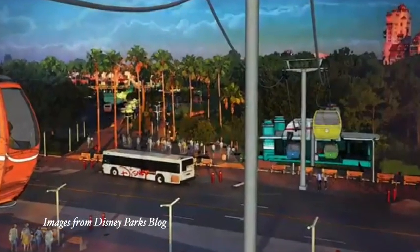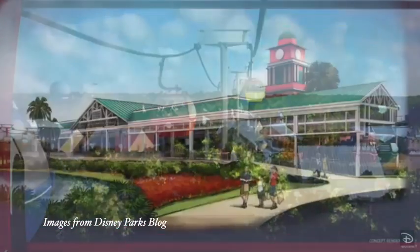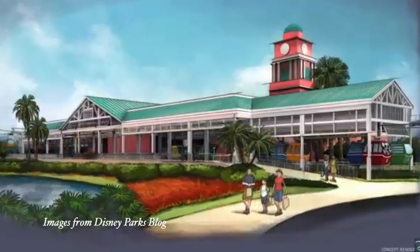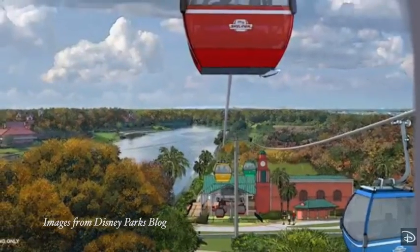Parker already has a vendetta against the Skyliner — it's not even open yet and he already hates it. So let's talk about what the Disney Skyliner is actually going to be. It's a gondola transportation system connecting Epcot and Disney's Hollywood Studios to a new hub by Caribbean Beach Resort, then going through the Riviera Hotel with a link at Hourglass Lake by Pop Century and the Art of Animation.